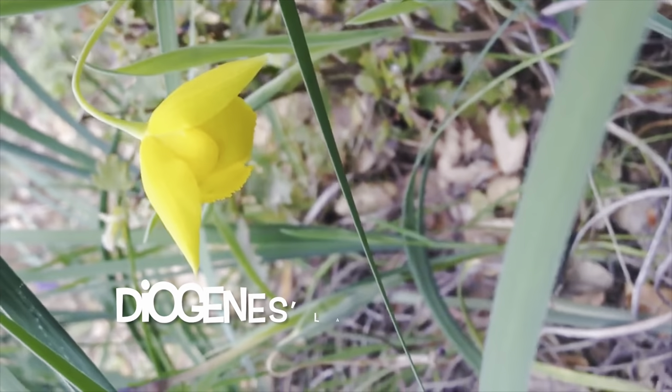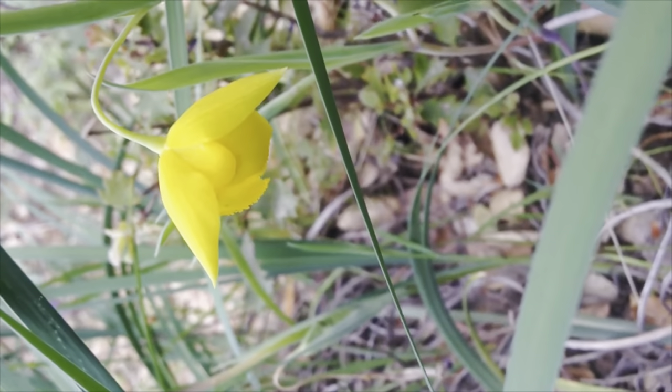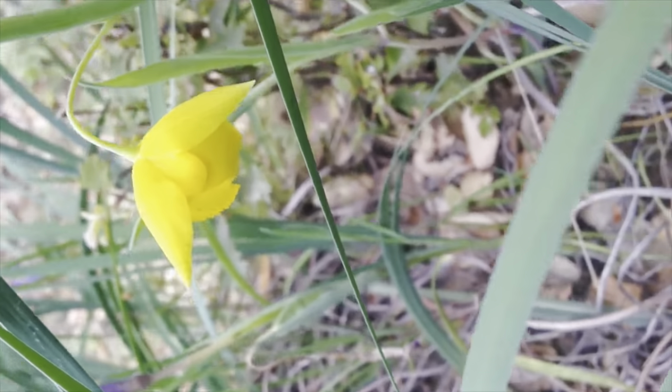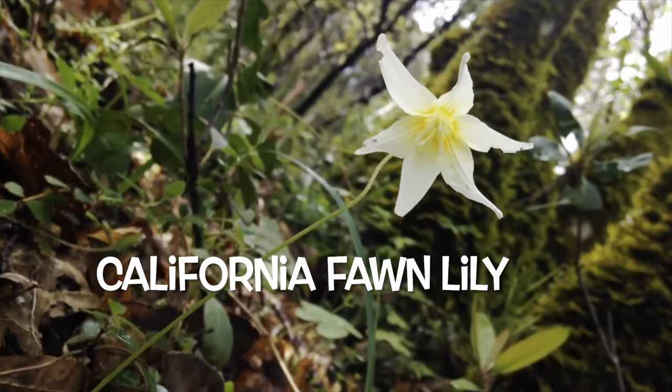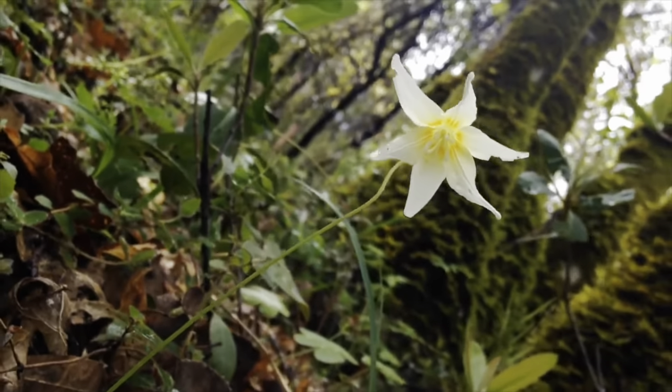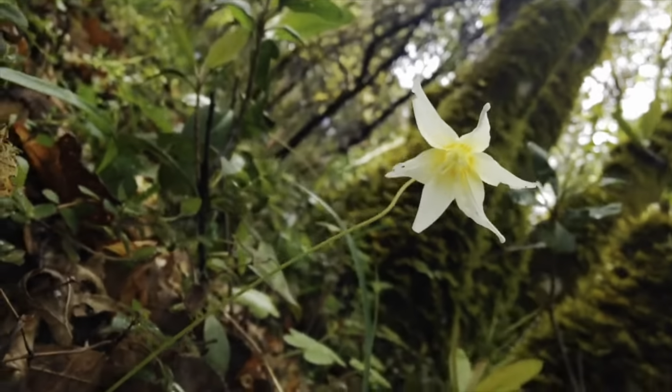These tiny flowers are butter and eggs. And this is Diogenes' lantern — really easy to miss. And this is the California fawn lily, definitely one of my favorites.